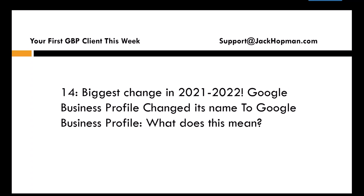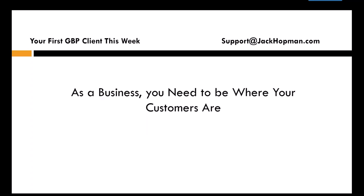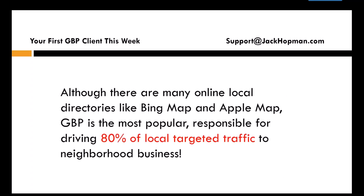The biggest change in 2021 was Google My Business changing its name to Google Business Profile. As a business, you need to be where your customers are. How many people use Google online? Probably 90%. Not using Google is not an option — it's just a given. Although many online local directories exist, like Bing Maps and Apple Maps, Google Business Profile is the most popular and responsible for driving traffic.